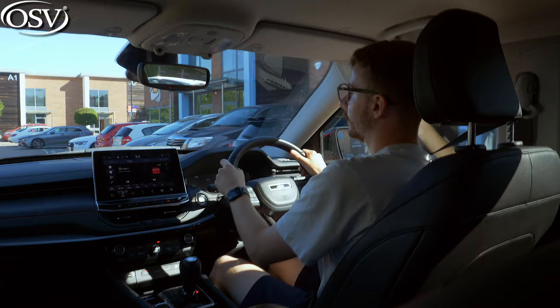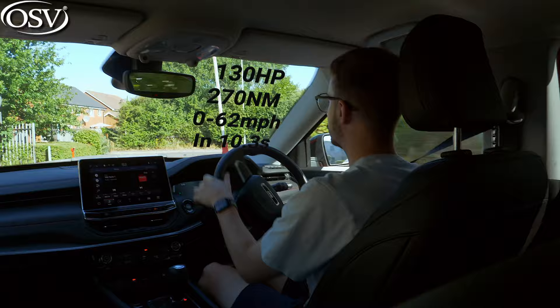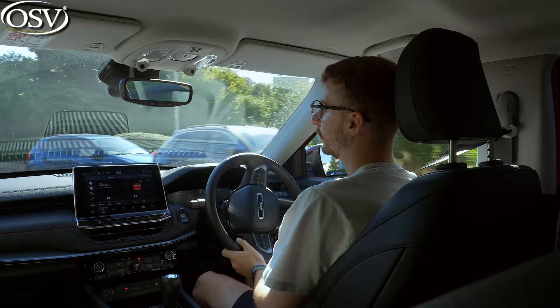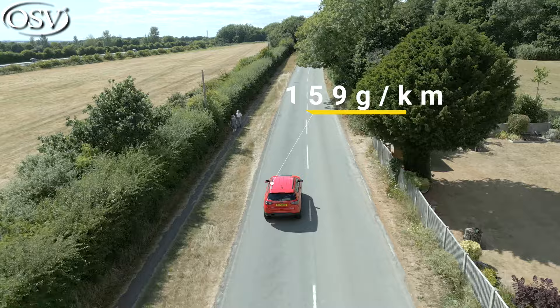There are three different powertrain options available with the new Compass. The pure petrol is a 1.3-litre unit generating 130 horsepower and 270 newton-metres of torque, for a 0-62 time of 10.3 seconds — pretty standard for an equivalent-sized engine in similar rivals. Sadly, this can't be had with all-wheel drive, only front-wheel drive, and it's mated to a six-speed manual transmission. CO2 output is quite high at around 159 grams per kilometre.